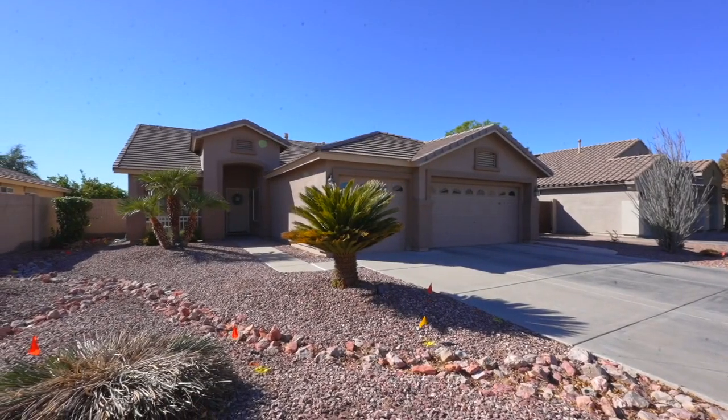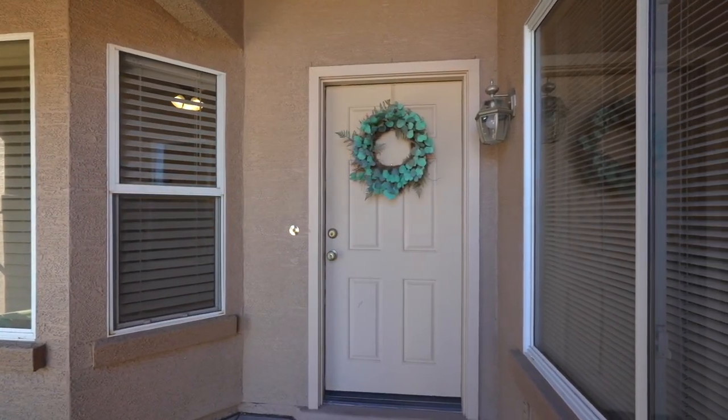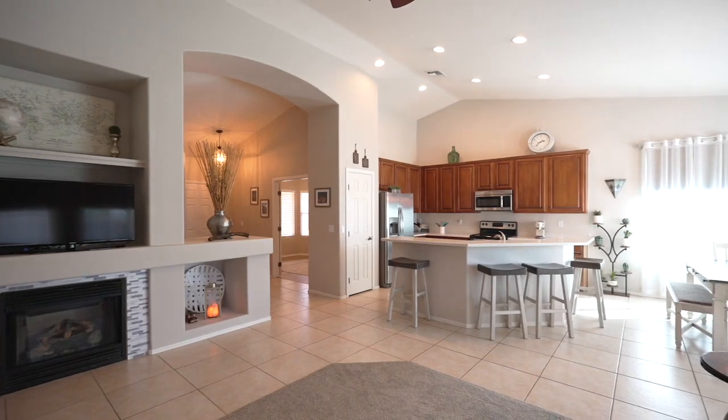This home provides quick access to the freeway and shopping, and is a brisk walk to the golf course. When you step inside, you will find over 1,800 square feet, three bedrooms, two bathrooms, and a den.